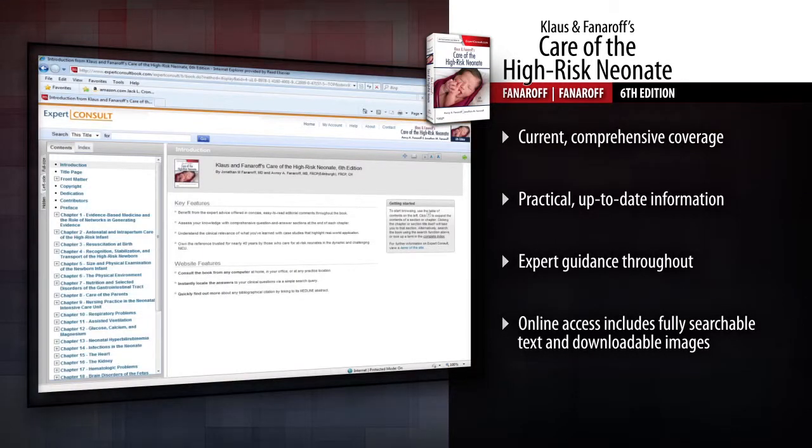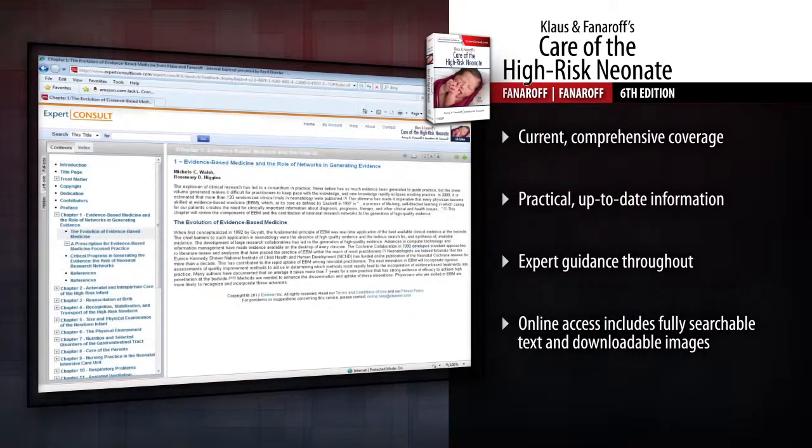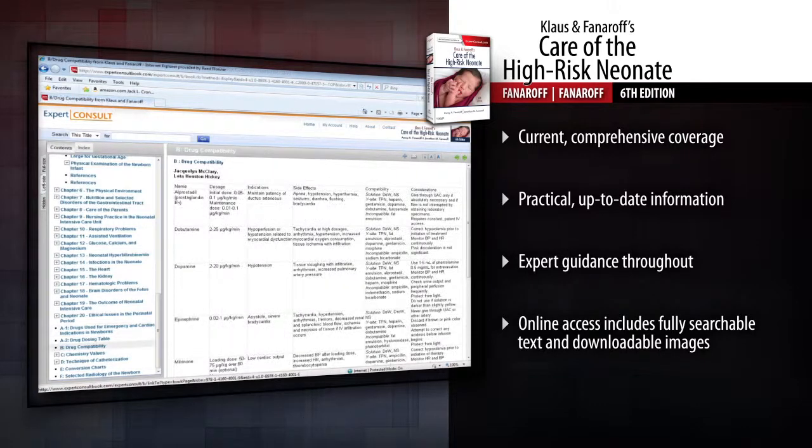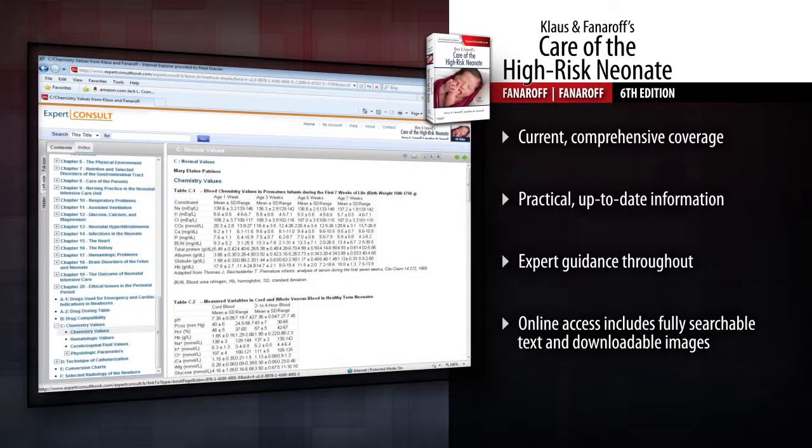Browse the complete contents online. Download all the images and more at Expert Console. Trust Klaus and Fanaroff's to deliver the expert information you need to stay on top of the technological and medical advances in this challenging field.